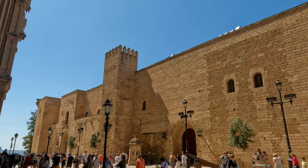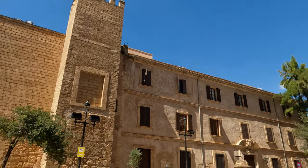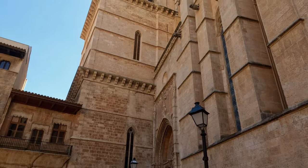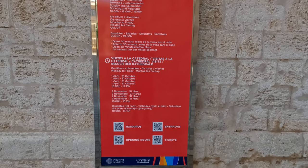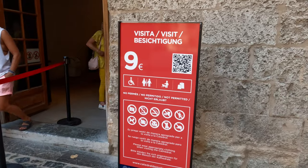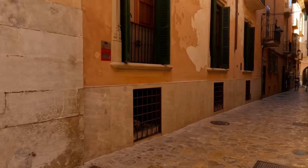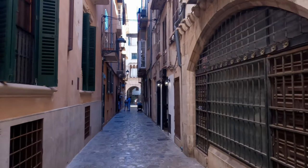The castle was constructed around a Muslim Alcazar from 1281 until 1343, with several further modifications since. You can go inside the cathedral and it's recommended to book online beforehand to avoid the queues — entry costs 9 euros. Unfortunately, photographs and recordings aren't allowed inside, so I can't show you what it's like.